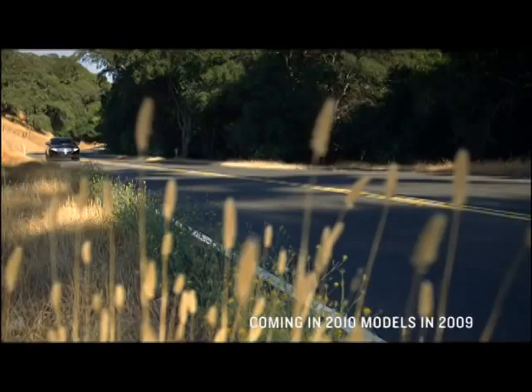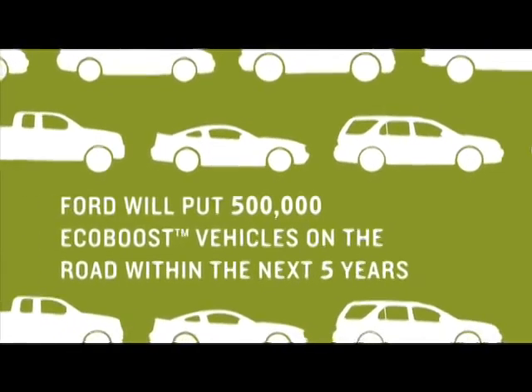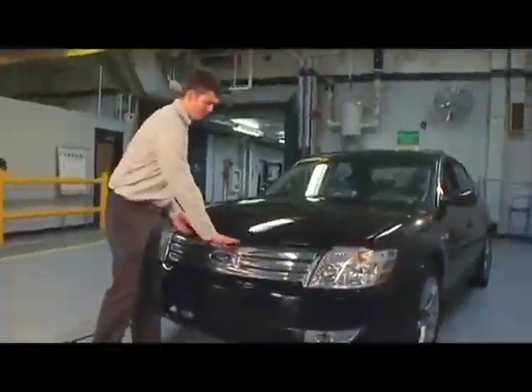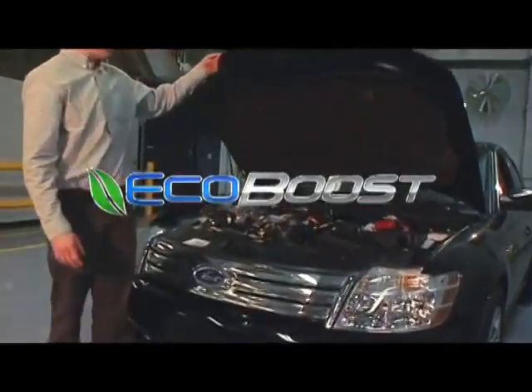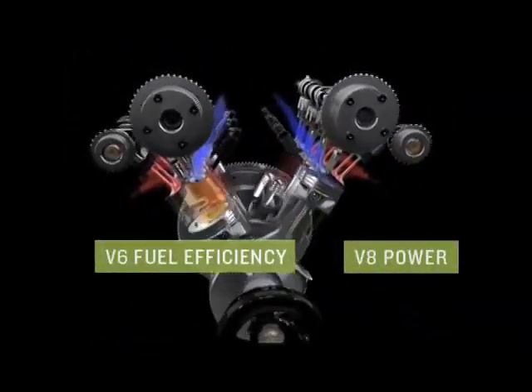When folks who had never driven an EcoBoost vehicle get in it for the first time, their very first response is, wow. The EcoBoost technology allows us to deliver V6 level fuel economy while maintaining V8-like performance.